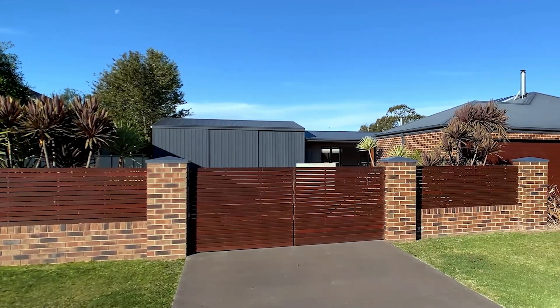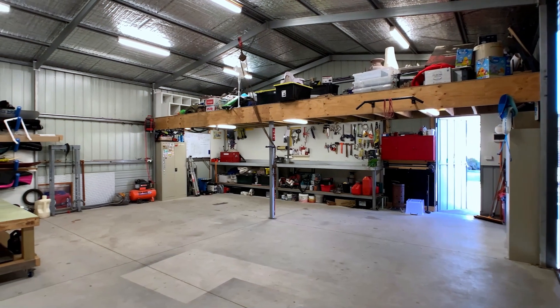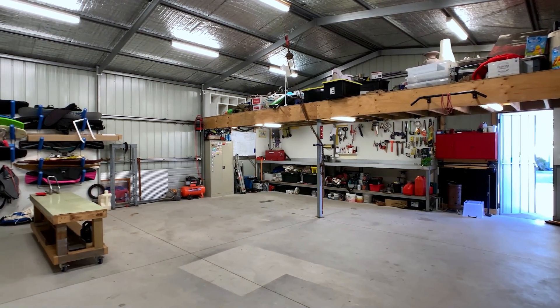It only gets better with a large triple bay garage, complete with mezzanine for storage. It offers plenty of space for cars and all the toys.